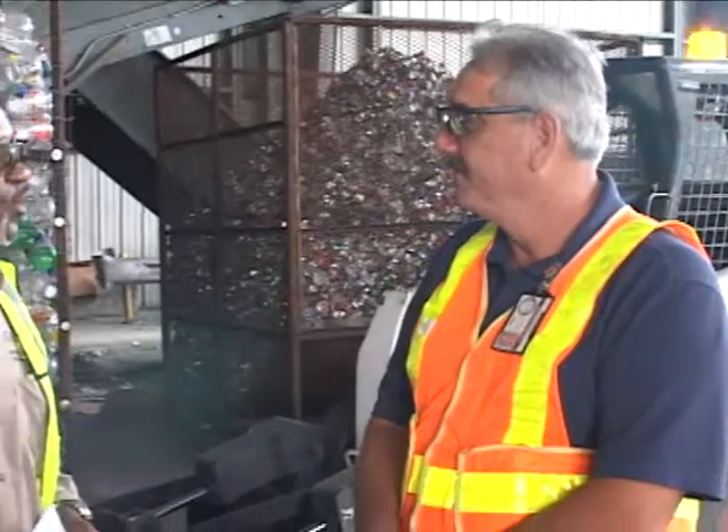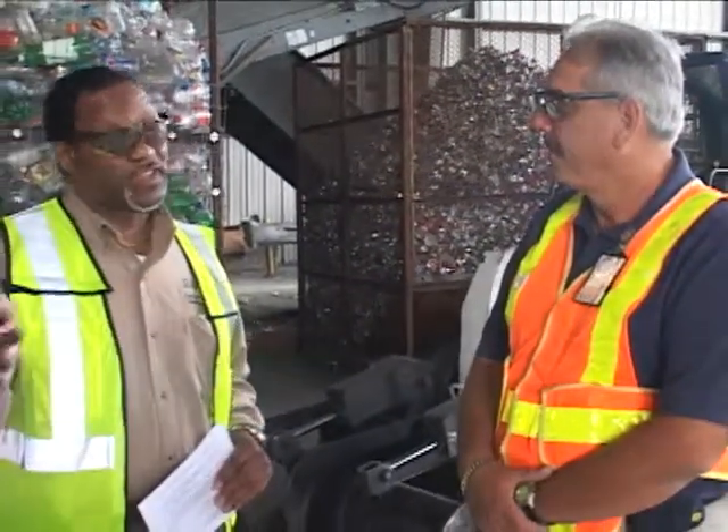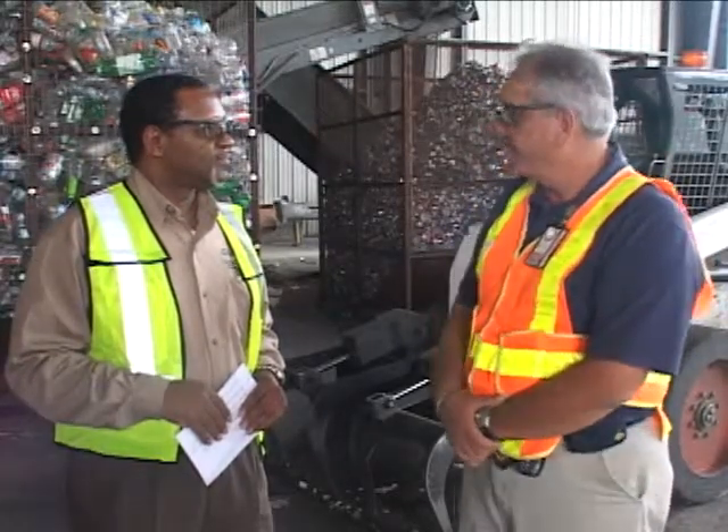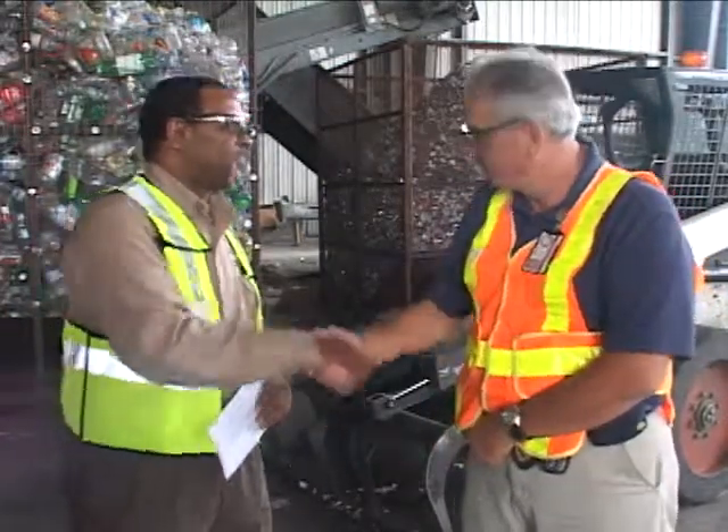Phil, thank you so much for joining us today. Before we go, is there anything you'd like to tell our viewers about what they should do with regard to recycling? Yes, I believe all residents should be very involved in our recycling process. It is a partnership between the city, solid waste facilities, and our residents to help pick up garbage, yard trash, bulk waste, and recycling. Thank you for doing your part to keep Gainesville clean and green.